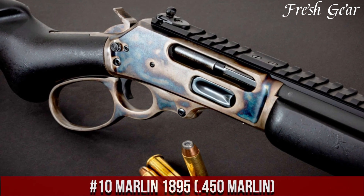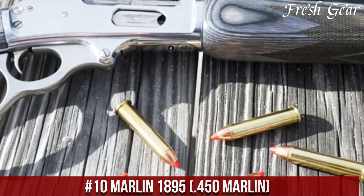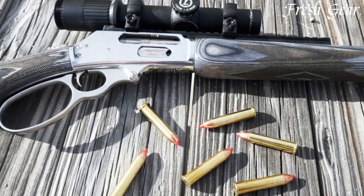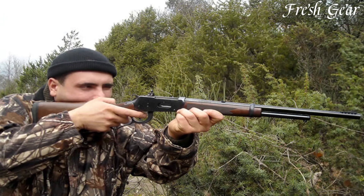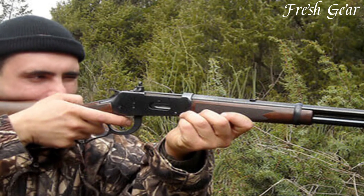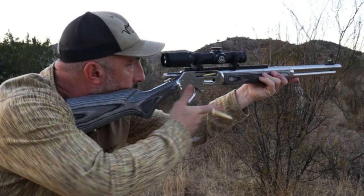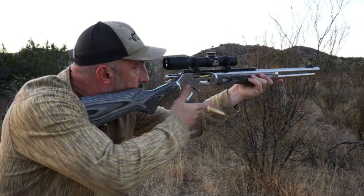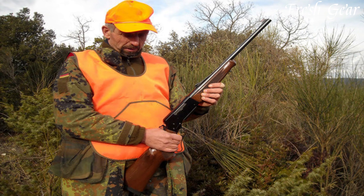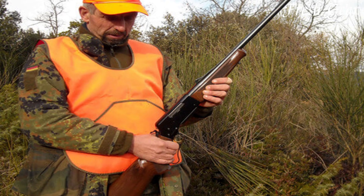Number 10: Marlin 1895 450 Marlin is a lever-action rifle designed for big-game hunting and other heavy-duty applications. This robust and reliable firearm combines classic aesthetics with modern features to deliver a powerful and effective hunting tool. The Marlin 1895 features a solid and dependable construction, with a traditional walnut stock and a durable stainless steel barrel and receiver. Chambered in 450 Marlin, it offers substantial stopping power and excellent performance against large, tough game.